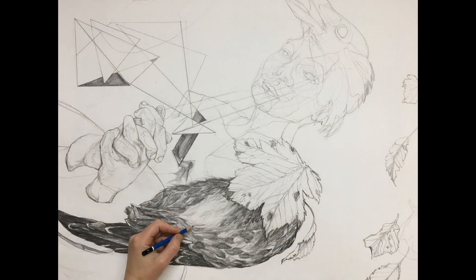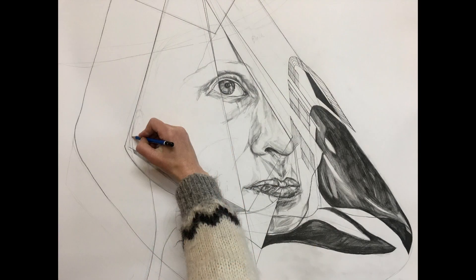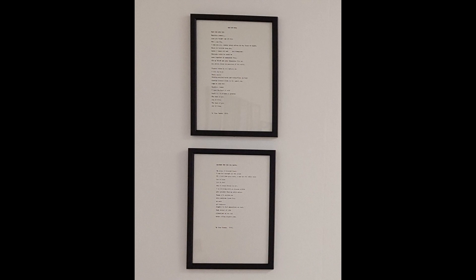Iona prefers to draw on large sheets of thick Fabriano paper. She finds it more comfortable to work at almost life size. She creates detailed figurative elements that she links together by geometry and linear forms to articulate a surreal narrative. A number of her works are also paralleled with a poem written as part of her creative process.